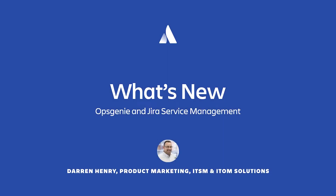Hi, everyone. My name is Darren Henry. I lead one of the product marketing teams in charge of our ITSM and ITOM solutions. I want to welcome you and thank you for joining my session, where we'll take a closer look at what's new in Atlassian's Opsgenie and Jira Service Management product lines. We'll talk about recent enhancements and functionality you can expect to see over the next several months.